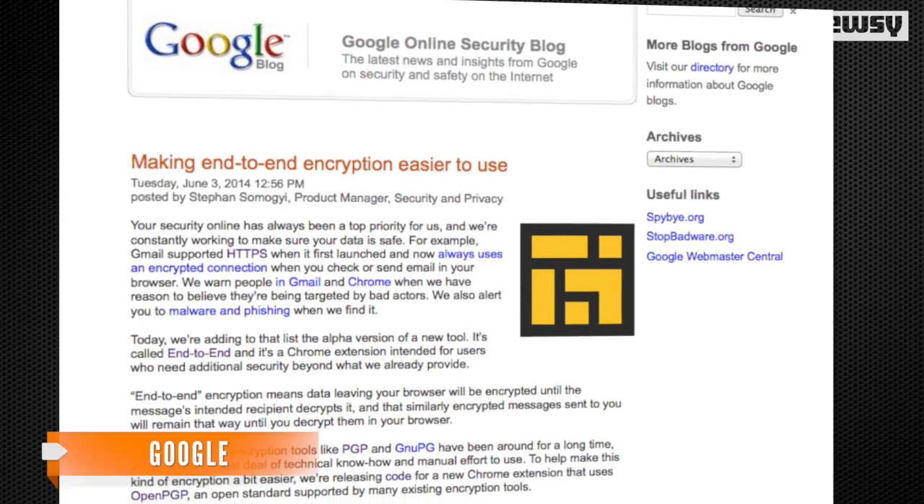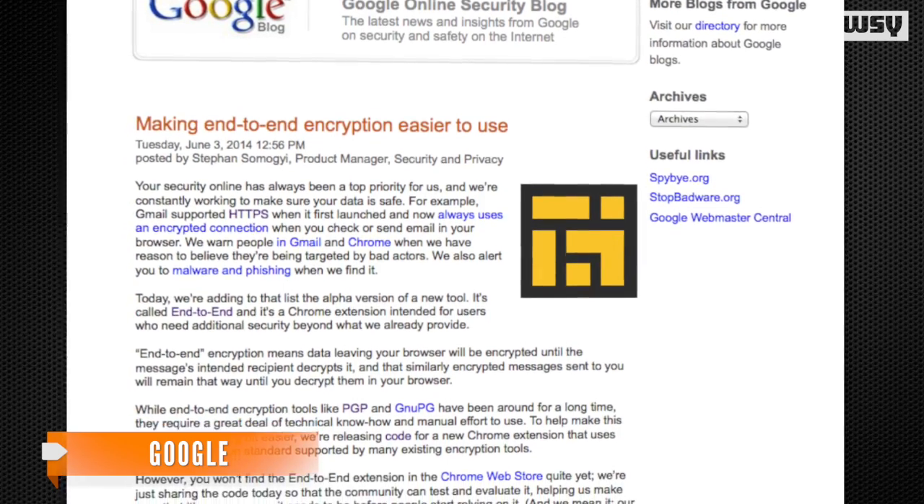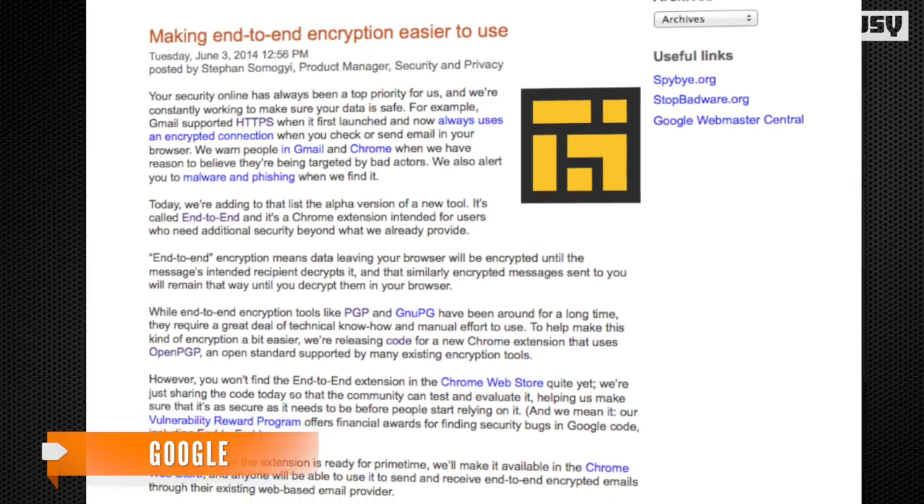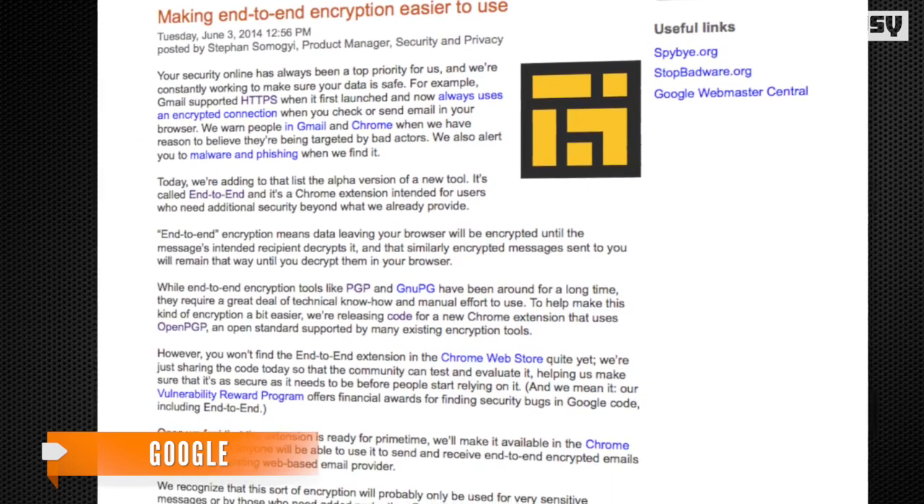Google is planning an optional extension for its Chrome browser for those who want a little more security for their email. Google's end-to-end tool will give users the option to encrypt their email using the open PGP encryption standard, making it more secure while it sits in inboxes and outboxes.